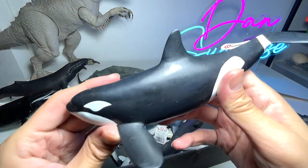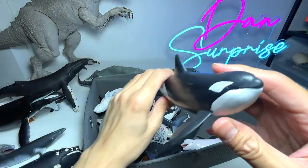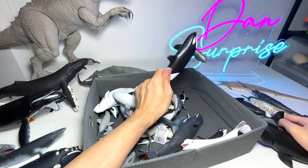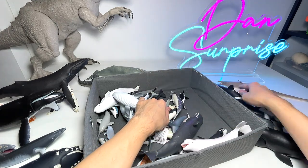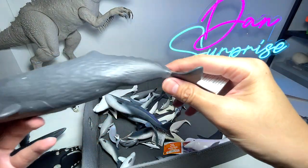This is an orca, also known as a killer whale. They are very good predators — in fact they are apex predators. They can even take down a sperm whale, which is very significant.